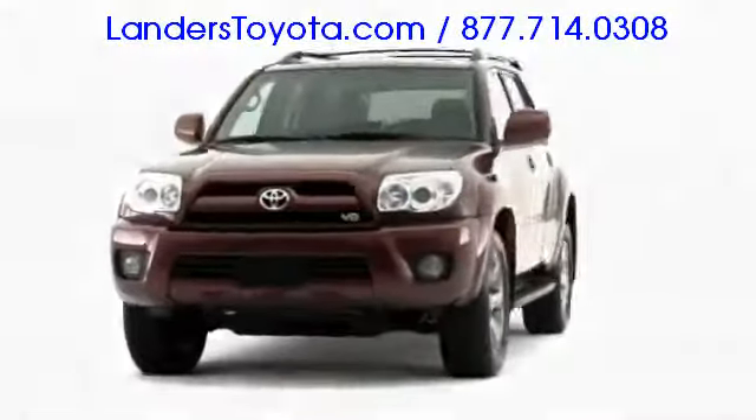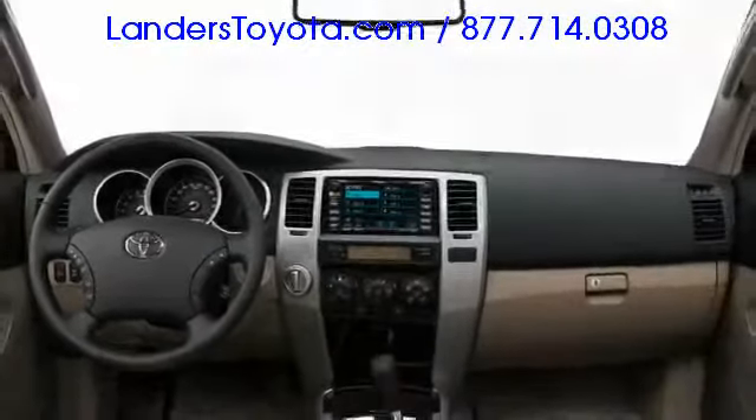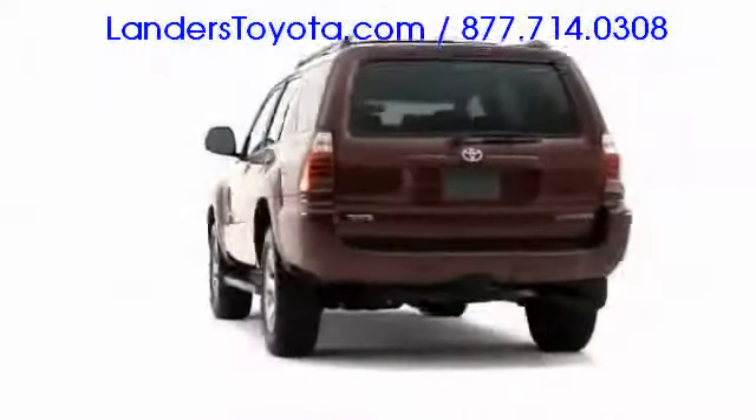Serious about the off-road, yet civilized on pavement, the 2009 Toyota 4Runner provides a tough alternative to competing everyday midsize SUVs.